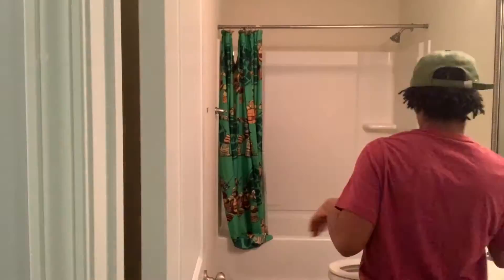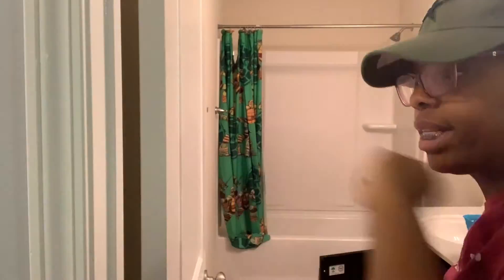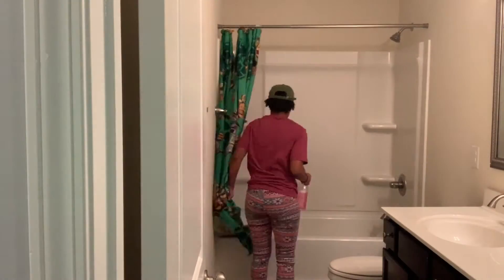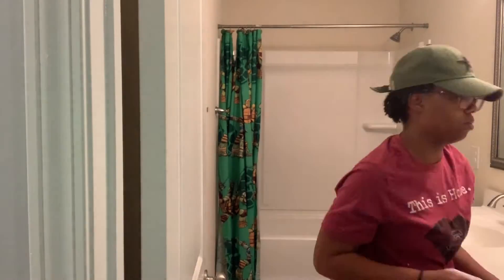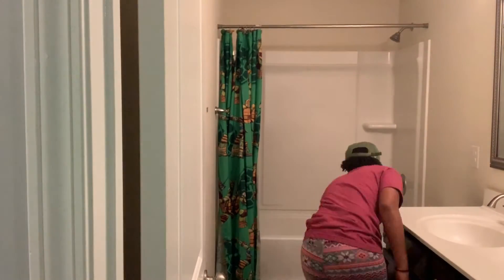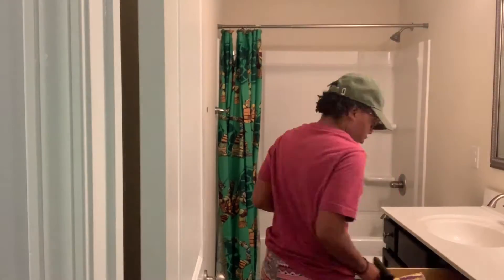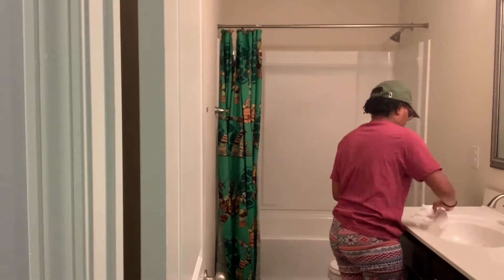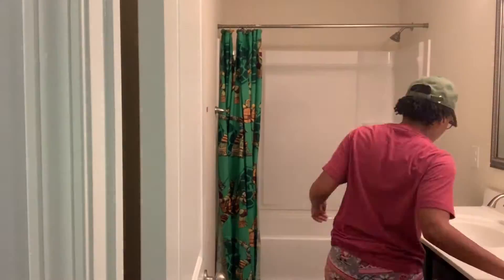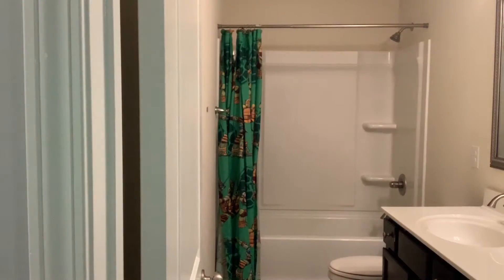Now I'm heading into the kids' bathroom, spraying it down, taking the toys out of the tub, and putting that stuff away. I'm using the Method cleaner — I love this stuff, hands down it is the best for my family all throughout the house. Their bathroom doesn't actually get as dirty as I would think, which is surprising because it's two little boys and a little girl. I just wipe everything down and make sure I'm sanitizing things.